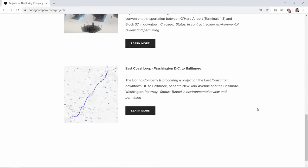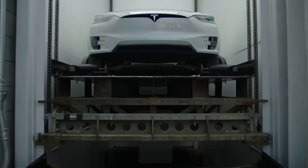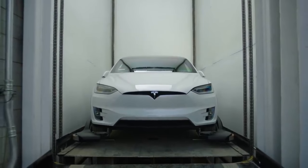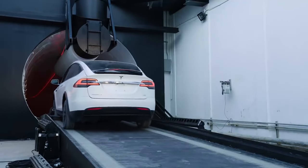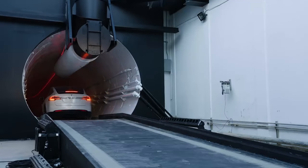The Boring Company hopes that a large network of tunnels many levels deep will help reduce traffic in any city. Elon Musk questions the 2D transportation network in the States and proposes an underground 3D solution that will alleviate the problem of congestion. Just like the SpaceX program, the Boring Company questions the way things are done and proposes a new, cheaper, faster, and more efficient way of doing things.